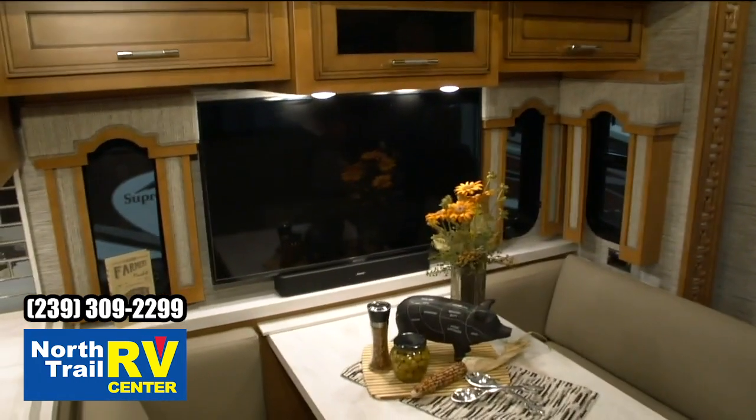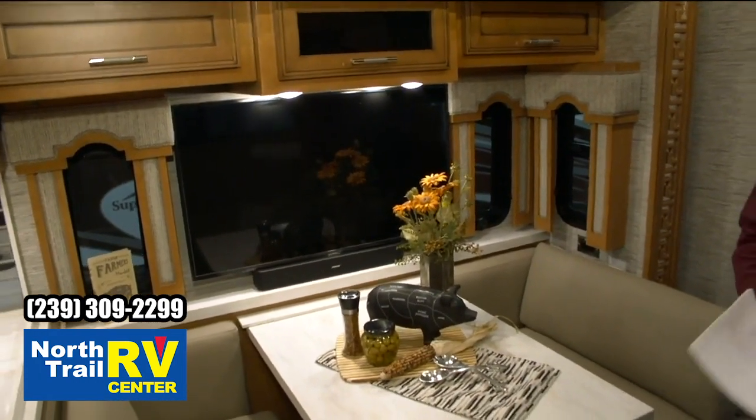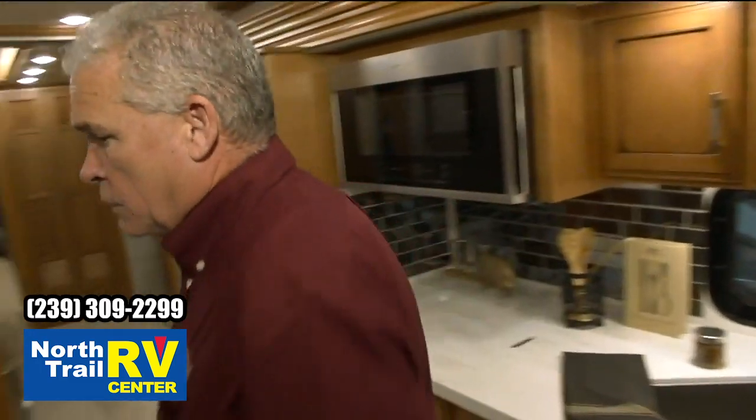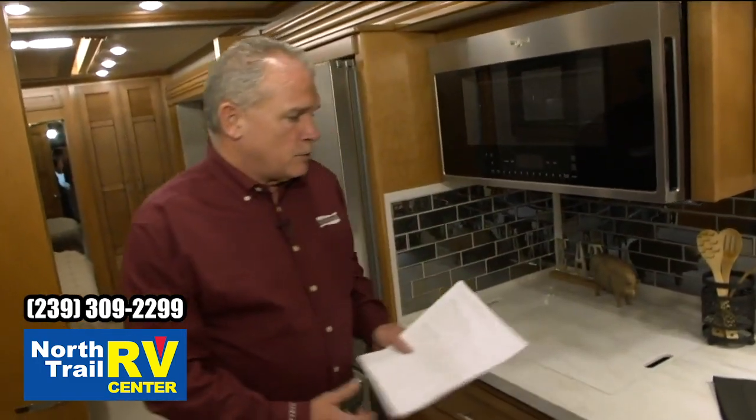We've got another booth dinette with a fixed TV on this side — the upgraded new TV for this year. Huge height of bed and a great amount of storage. This is a 37-footer and you've got a tremendous amount of storage in the kitchen — very functional.